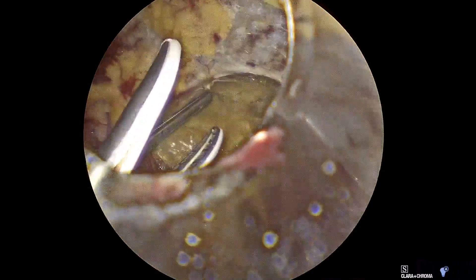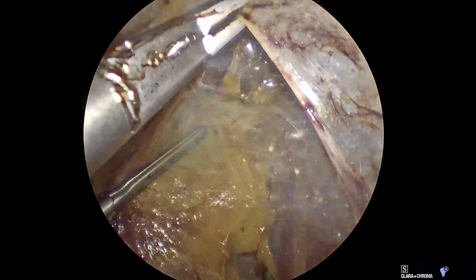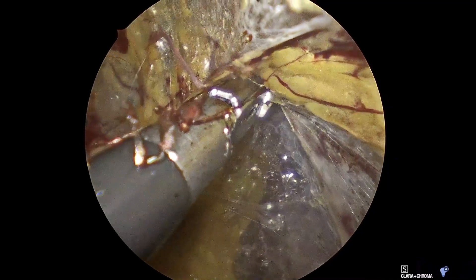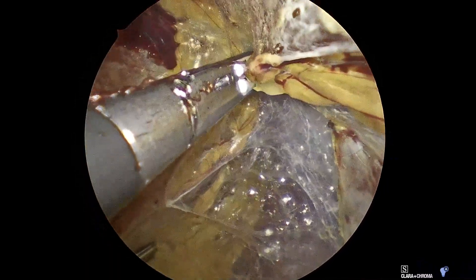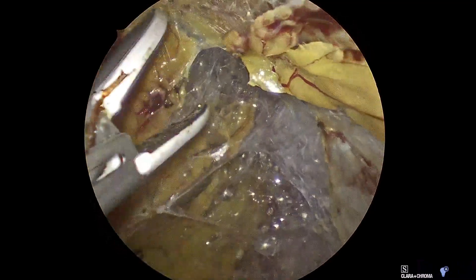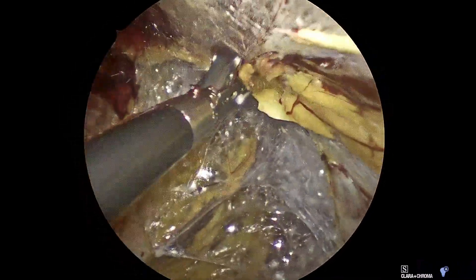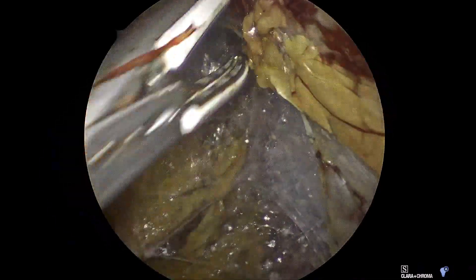You will see a completely unedited left adrenalectomy operation. It is function preserving, meaning partial, where I preserve about 30% of the normal adrenal tissue. This aldosterone-producing tumor was removed in 5 minutes and 20 seconds.